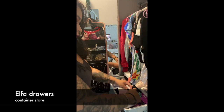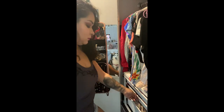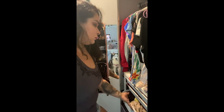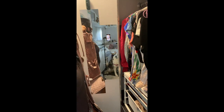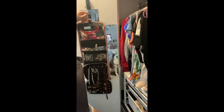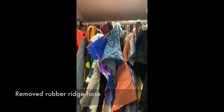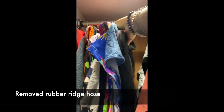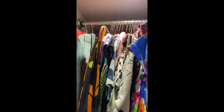Next up are these pull-out drawers from the Container Store — makes it so easy to find everything that I need for my wardrobe — and then this little jewelry hanger. I also took off the rubber ridges that were on this metal pole so that way I could slide my clothes back and forth and see what I have.